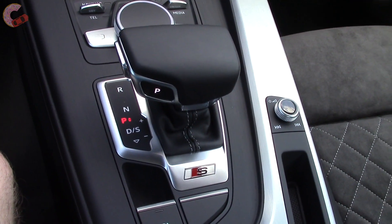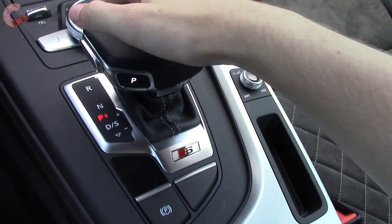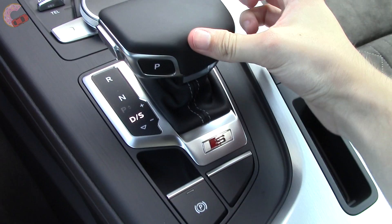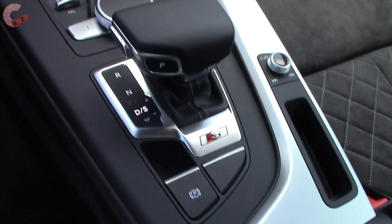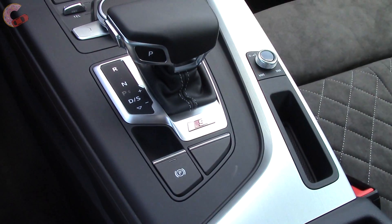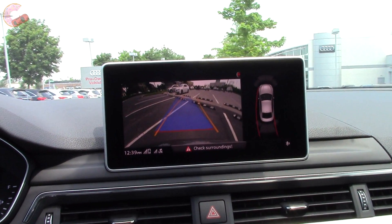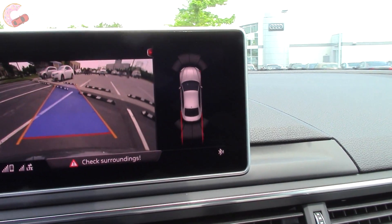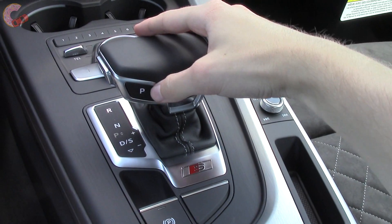This is the new electronic shifter making its way across the entire Audi lineup. It's simple — just pull back for drive. You can shift manually with the shifter, but the paddles are obviously better. For reverse, just go the opposite way. This is the standard backup camera with dynamic guidance lines and full parking sensors. The Prestige adds a 360-degree bird's-eye camera system. To park, simply press P.